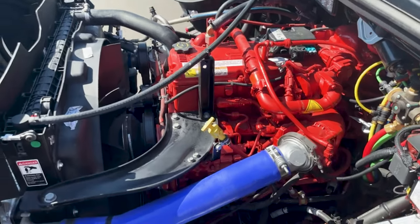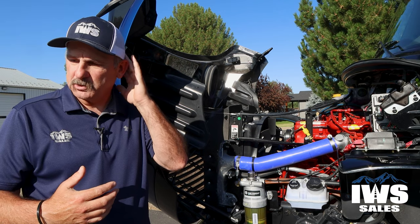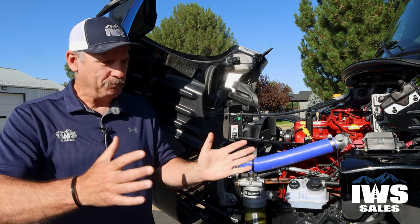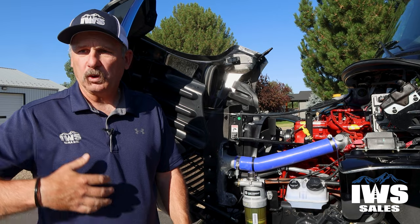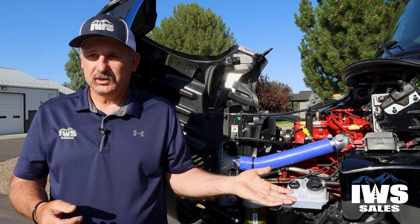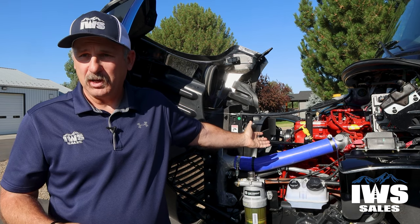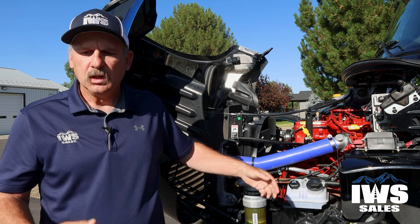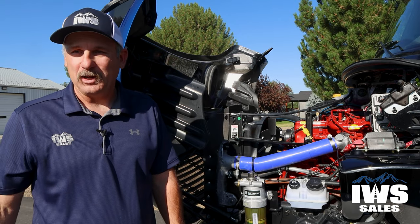It weighs close to 1,800 pounds, and it's almost like locomotive-type thinking — a big six-cylinder heavy engine with torque that just holds you as you're going up a hill. This thing is designed to last 500,000, 600,000, 700,000 miles. It wouldn't even be a stretch to say you could get a million miles out of this engine. So the best thing you could do if you own this motorhome is get in it and put miles on it.